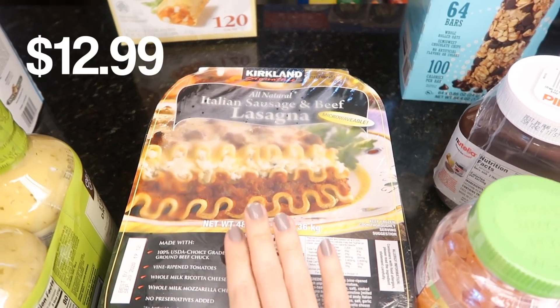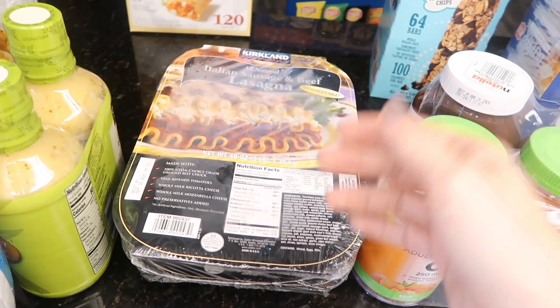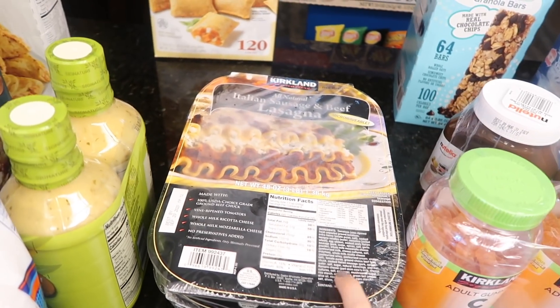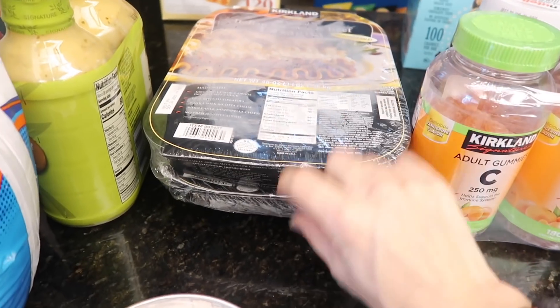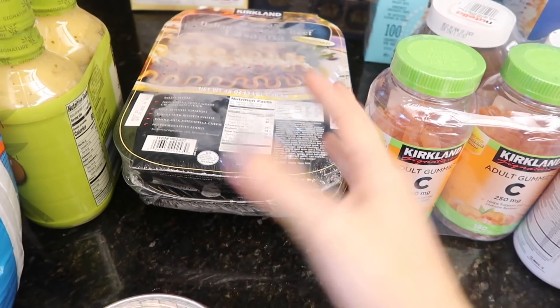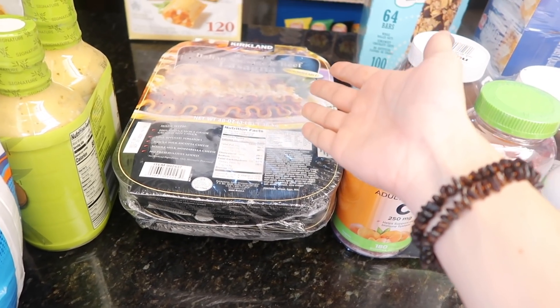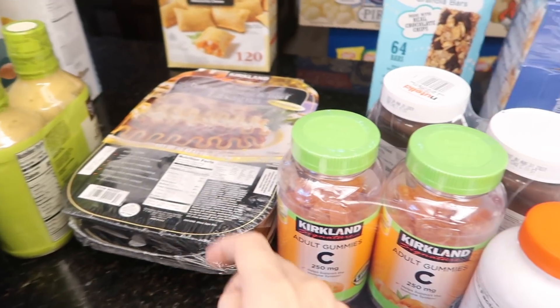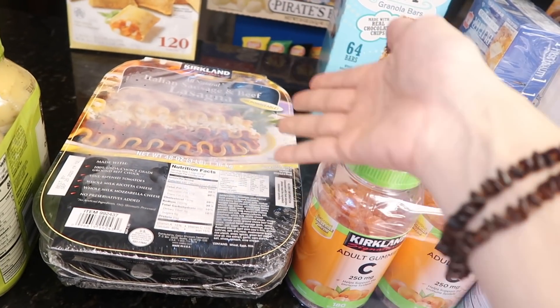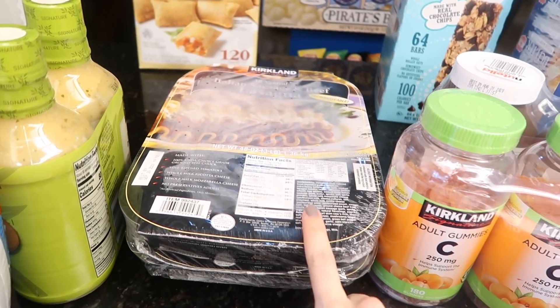Lasagna. Do I not have enough freezer meals in my freezer? Nope. This is one of the best lasagnas I've ever had — you get two trays in here for the price. It's fantastic, and it's cheaper than making it yourself. The ricotta alone is like six bucks if you're gonna make two lasagnas. I have made it with tofu before — delicious.